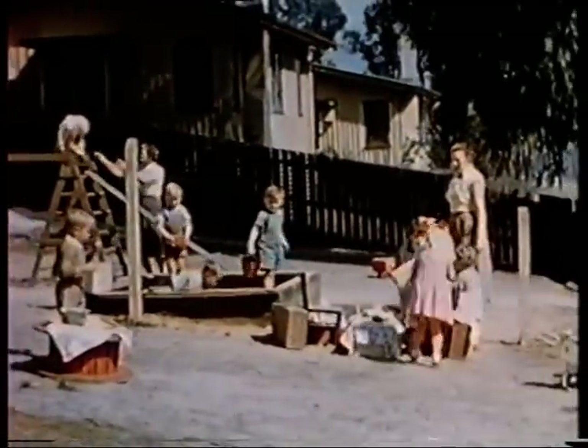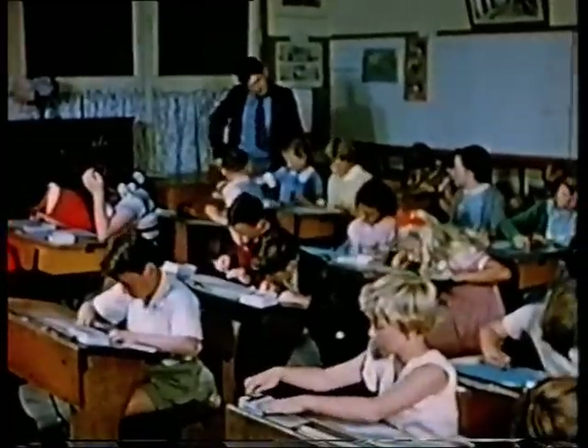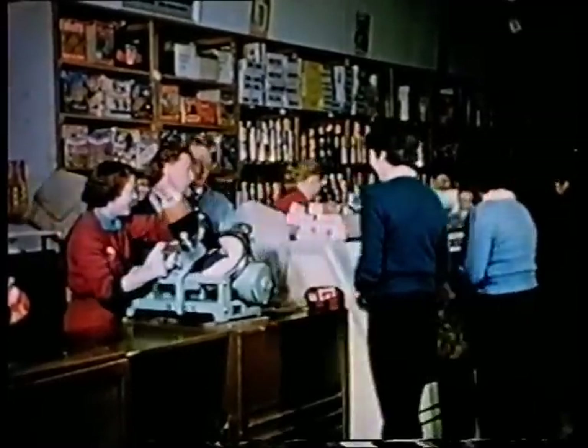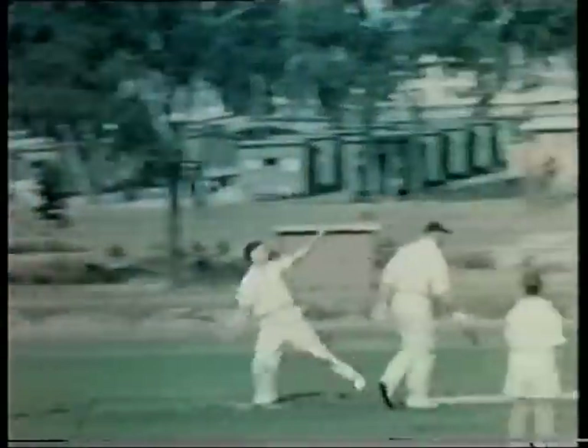By the early 1950s, the construction town had its own preschool centre and the Upper Yarra Dam State School, which functioned from 1951 to 1964. The township boasted a co-op store as well, and a range of community and sporting facilities.